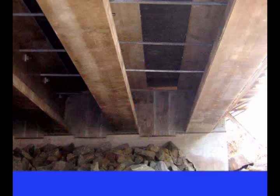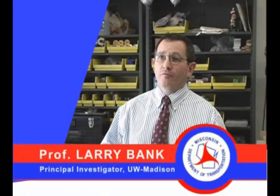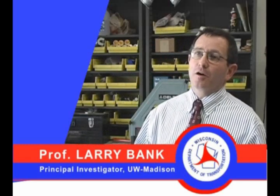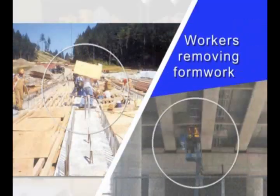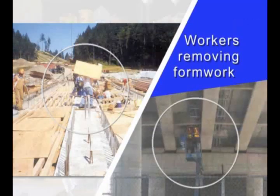This is a time-consuming and expensive process to build this plywood formwork before you pour the concrete. And then after the concrete has hardened after a couple of days, it's also a complicated, expensive, and actually dangerous process to remove this wooden formwork from underneath the hardened concrete.